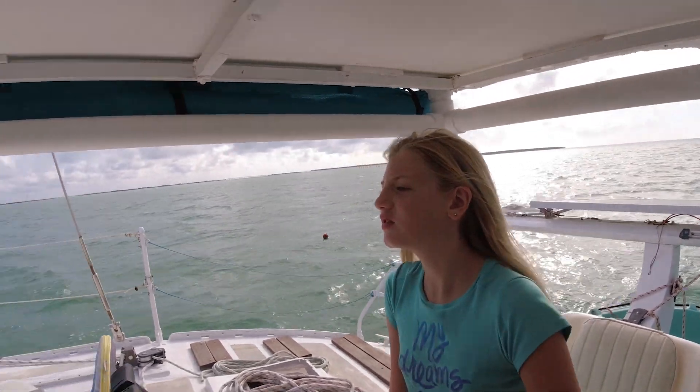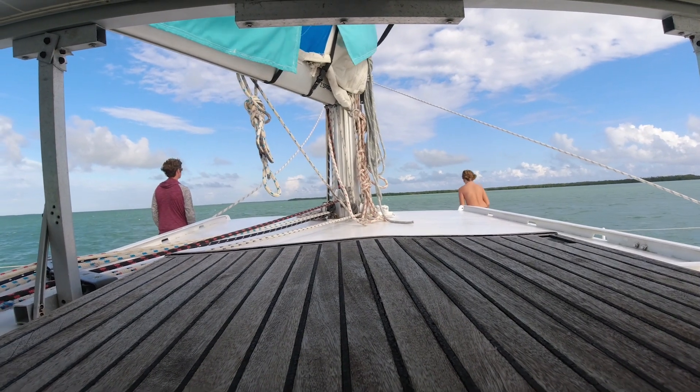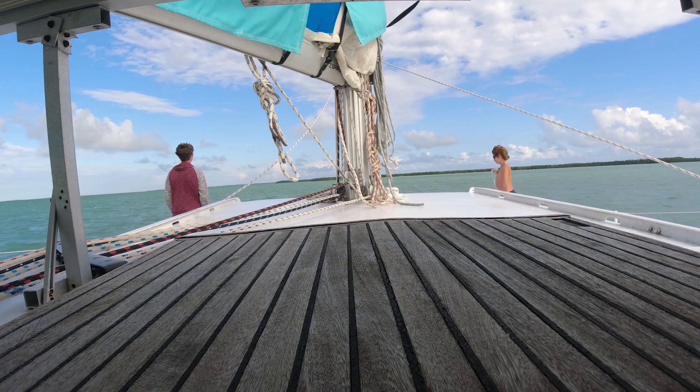We are going through all these crab buoys that are all around us, and we're going to go pick up a mooring ball at the anchorage at Show Key here. We've got the guys up front watching out for all the crab trap buoys everywhere. Looks beautiful though.